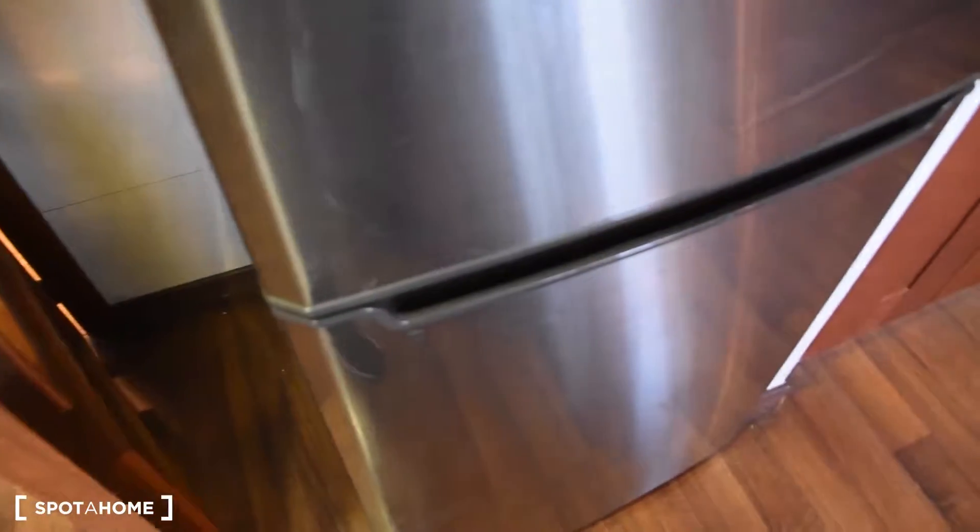Here we've got the living room part. We've got the table with four chairs. Still part of the kitchen, we've got a big fridge with a freezer.